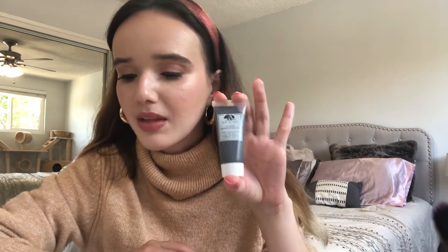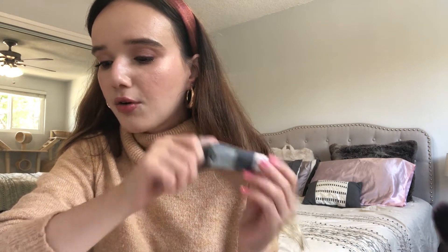I'm a huge skincare fan and absolutely obsessed with face masks. This is from Origins — the Origins Clear Improvement Active Charcoal Mask to clear pores. It says clog pores meet your match. Charcoal acts like a magnet to absorb dirt, grime, makeup, and dead skin cells, extracting them from your pores. It's supposed to create smoother and more vibrant skin. I'm very excited to add that to my collection.